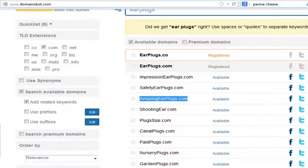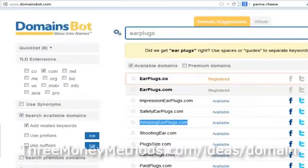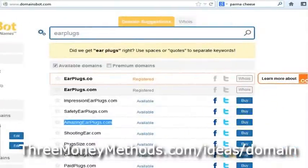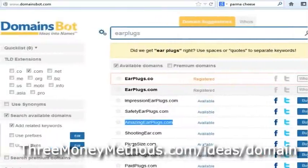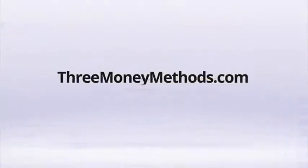It's just a great tool. Somebody's going to register amazingearplugs after they see this video. But anyway, this gives you an idea of a great way to look for domain names. And if you want to register through here, of course you can buy — there's a buy link on the right-hand side. I prefer to buy domain names through the link that you see below the video. Otherwise, this is just a great way to find domain names, and that's through the website DomainsBot. Thank you very much, and please come visit us at 3moneymethods.com for more great, helpful tips and videos like this.